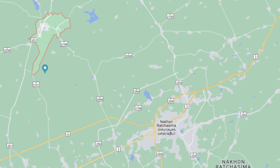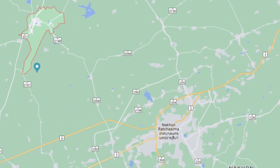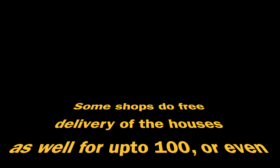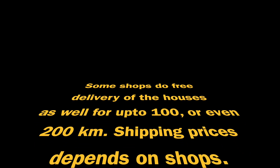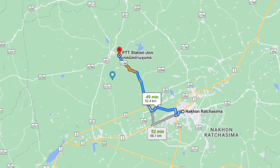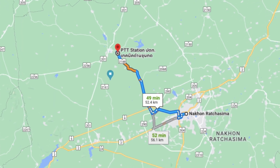First of all, if you are wondering about the location of this house, it is located in the town of Dan Kuntot, very near to the Dan Kuntot market. The district of Dan Kuntot is around 60 kilometers from the city of Nakhon Ratchasima, and you can see that on the map here.